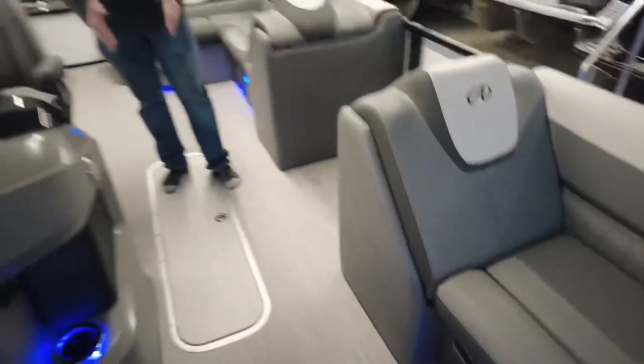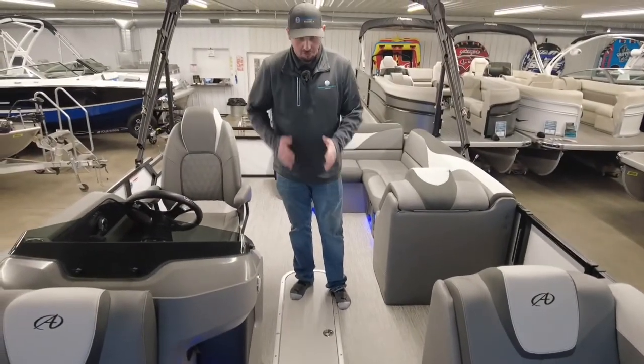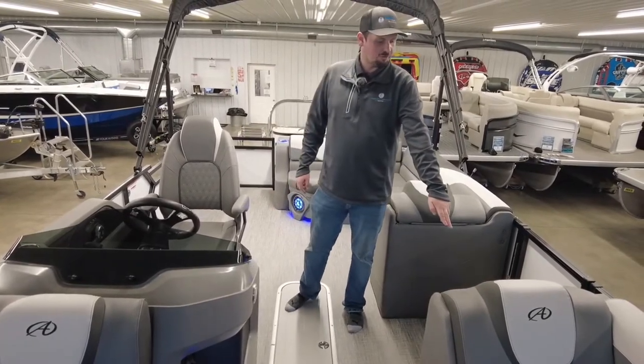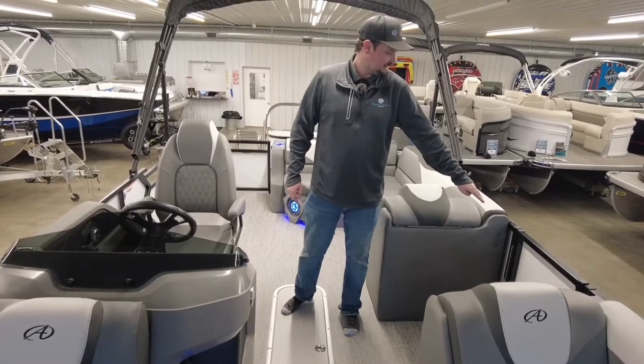Underneath my feet here, we have our seven-foot ski tow locker so you can put all your odd fitting stuff right in there. There's also a really nice dry storage compartment right here and then your port side door for entry and exit.